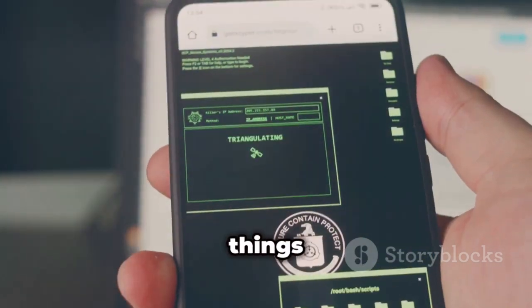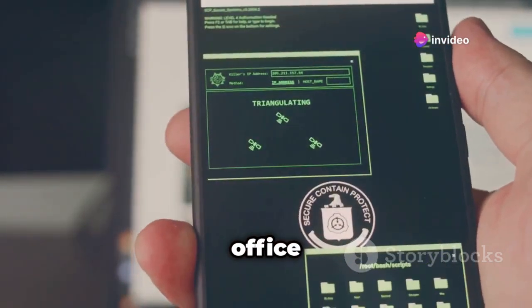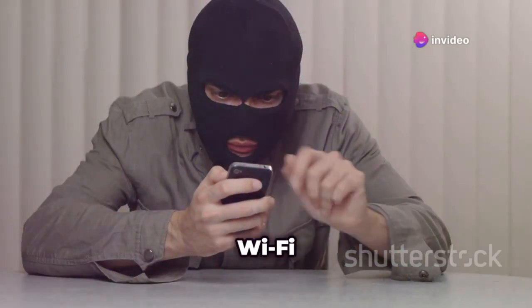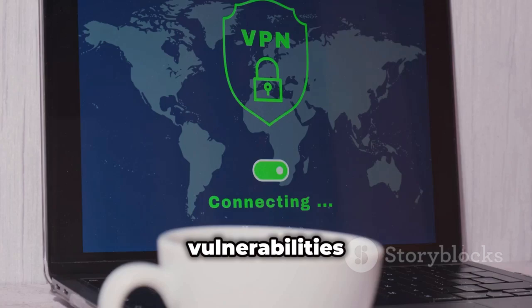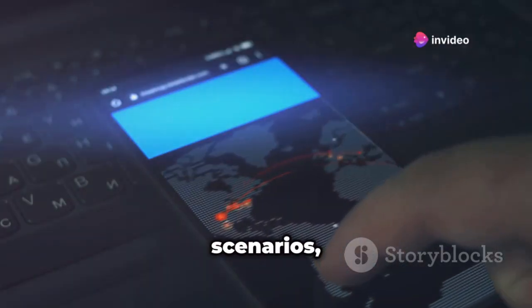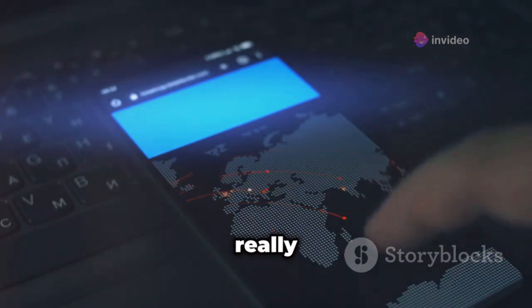First up, we're kicking things off with iWeb Pro, an app that's all about putting your home or office Wi-Fi network security to the test. Now I know what you're thinking — Wi-Fi hacking on an iPhone, really? Yeah, really. iWeb Pro makes it surprisingly easy to assess the vulnerabilities of your own network. It simulates real-world attack scenarios so you can see exactly how secure — or not — your Wi-Fi really is.